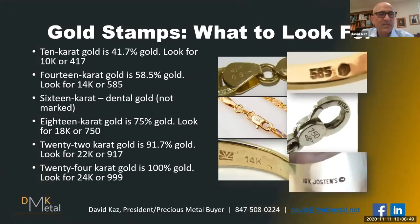So what are you looking for on your jewelry? If it's a 10 karat necklace, ring, or bracelet — like most class rings — it says 10K or the number 417. On 14 karat gold you're looking for 585 or 14K. 16 karat dental gold won't have a stamp. 18 karat gold shows 750 or 18K. 22 karat gold shows 917. 24 karat gold usually says 999 — meaning 999 parts per thousand gold — or it might say 24 karat.